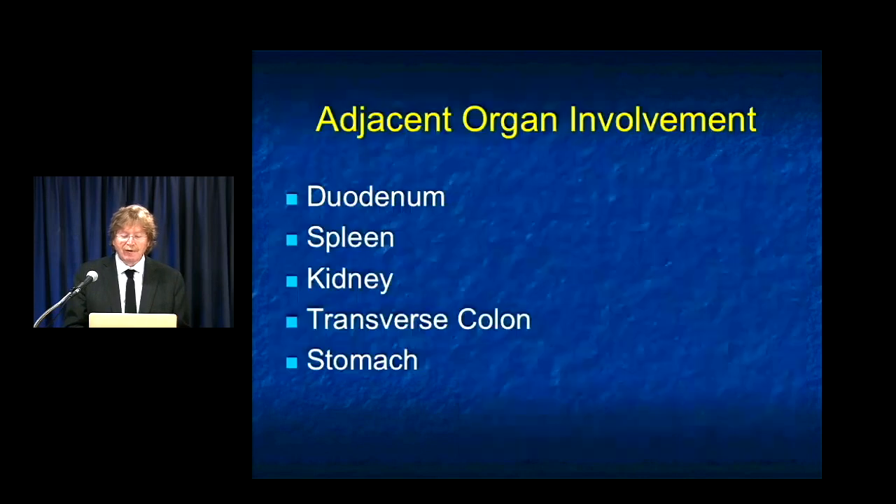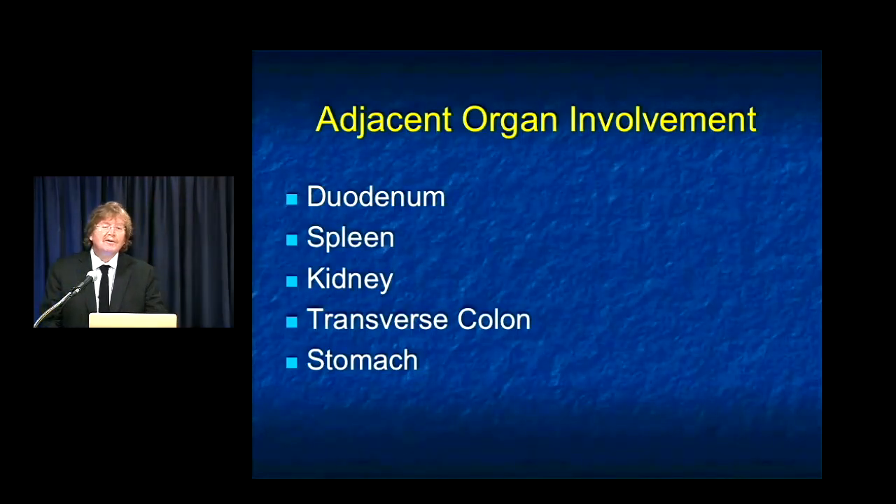When evaluating patients, we look for adjacent organ involvement. The most common organ involved is the duodenum — with pancreatic head tumors, the second and third portions of the duodenum are not uncommonly involved. But in terms of making the patient unresectable, it's not going to be an issue because with the Whipple's procedure, you're resecting the duodenum anyway. The same thing with the spleen: it's not uncommonly involved in patients with distal tumors in the tail, but patients with distal pancreatectomies are getting splenectomies anyway. So splenic involvement does not necessarily mean unresectable. When you have involvement of the kidney, transverse colon, or stomach, it's going to be less likely that you will be resectable.